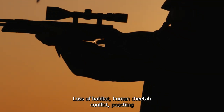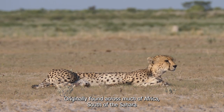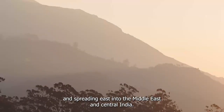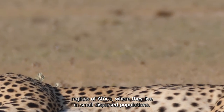Loss of habitat, human-cheetah conflict, poaching, and the spread of illness are all major threats to the cheetah's survival. Originally found across much of Africa south of the Sahara and spreading east into the Middle East and central India, cheetahs are now restricted to central Iran and the southern, eastern, and northern regions of Africa, where they live in small, dispersed populations.